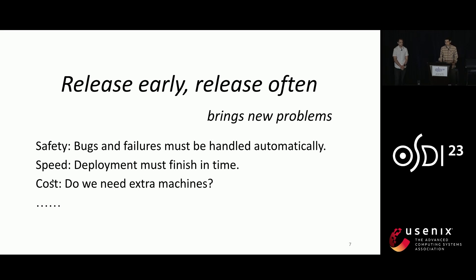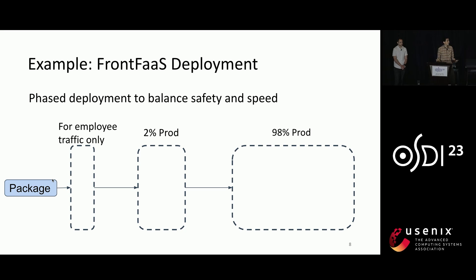To give one concrete example, let's see how FrontFast deployment works. To balance safety and speed, FrontFast incorporates a phased deployment strategy. In the first phase, it deploys to servers that correspond to only Meta traffic. Then, if everything is fine, it is further deployed to servers that correspond to 2% of production traffic. And finally, it is deployed to all servers. Such a strategy assumes that a bug can be caught in the early phase and thus will not affect too many users.